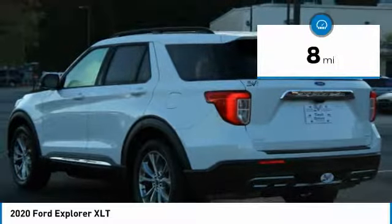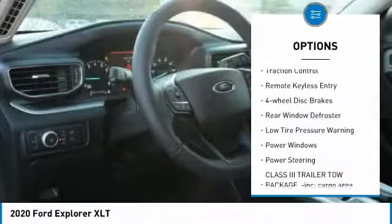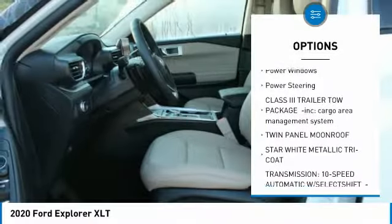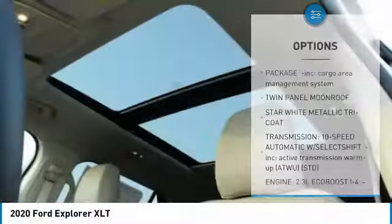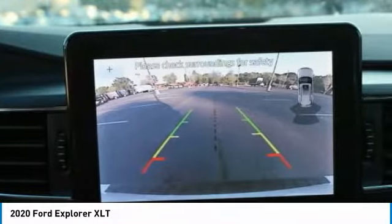Here are some of this vehicle's great options: electronic stability control, power liftgate, brake assist, traction control, remote keyless entry, four-wheel disc brakes, rear window defroster, low tire pressure warning, power windows, and power steering.